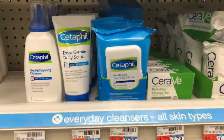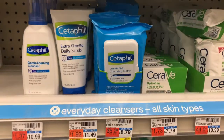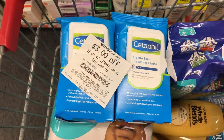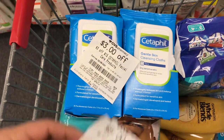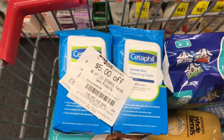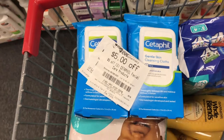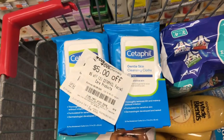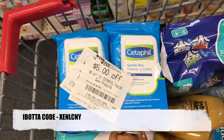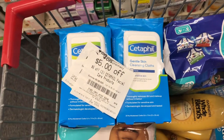The next deal is on Cetaphil wipes. These are priced at $8.79 in my store, and they're buy two, get a $4 extra care buck. For these Cetaphil wipes, I have a $3 off $15 Cetaphil Facial Care and a $5 off $2 Cetaphil Facial Care CRT. So that's going to bring my total to $9.58, getting back a $4 extra care buck, making that a final cost of $5.58. But I'm going to get back two $2 rebates from Ibotta, so that's a total of $4 back, making this a final cost of $1.58, or $0.79 each.